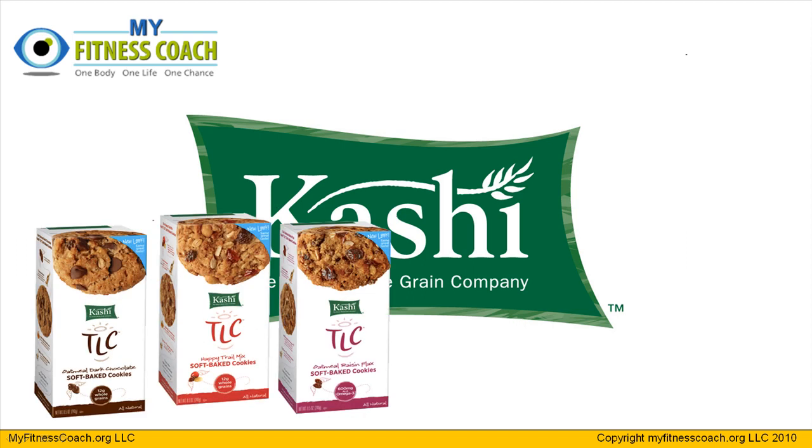We're going to look at a product line that they make called TLC Cookies. These cookies are what I consider to be a much healthier alternative than some of the other junk that sits on grocery store shelves, and can actually provide you with a little nutritional value. So let's take a look at those right now.